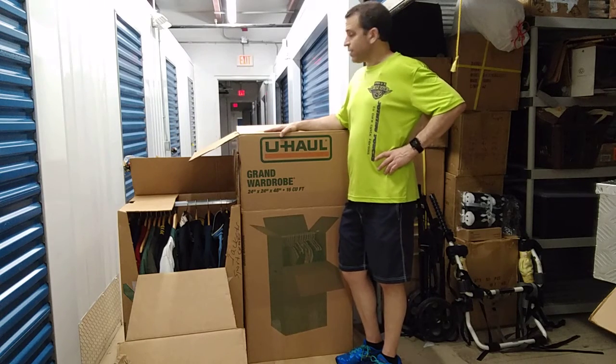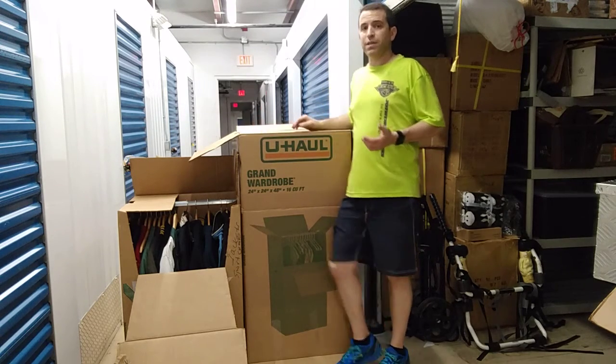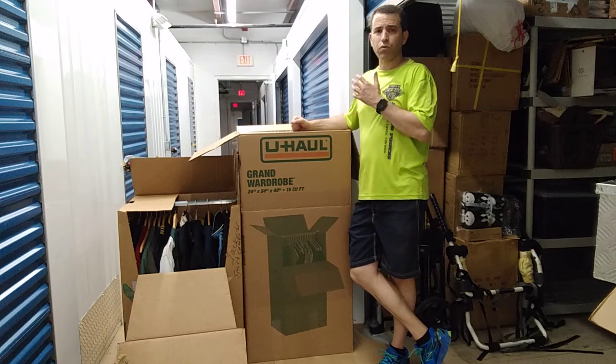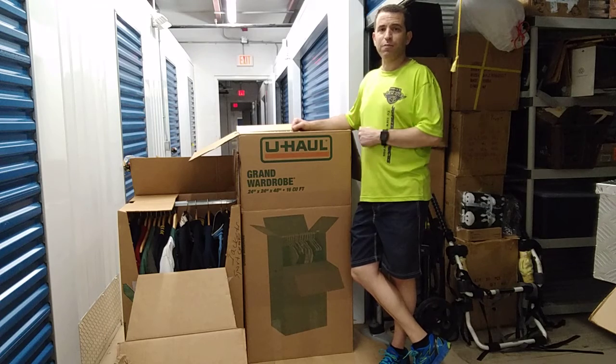I just wanted to share this with you. If you have any questions, do let me know. There are a lot of box options out there, but from my experience I've been really pleased with the U-Haul boxes. Have a great day and safe moving — take care!